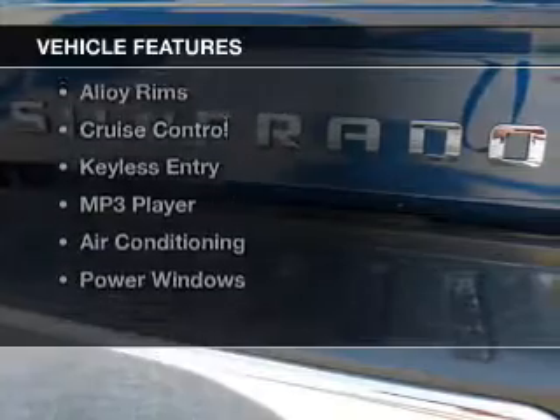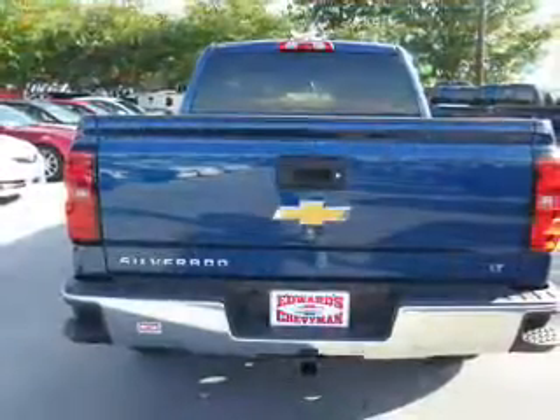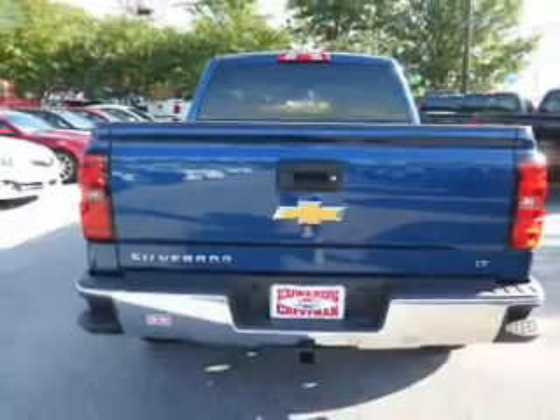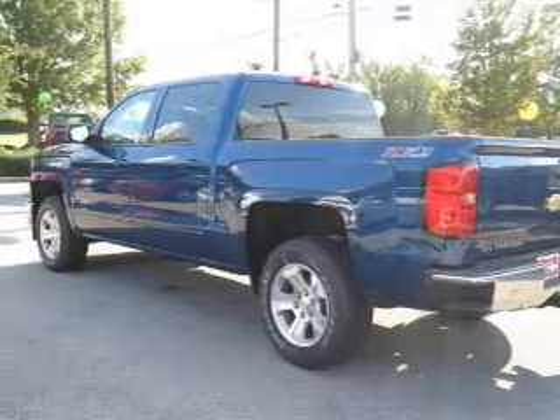The features include leather seats, Bluetooth connectivity, a satellite radio, steering wheel controls, alloy rims, cruise control, keyless entry, an MP3 player, air conditioning, and power windows.